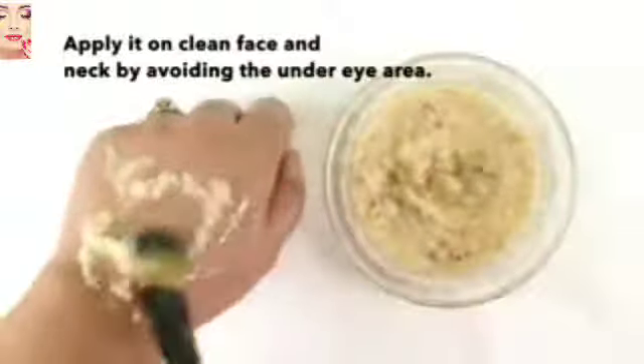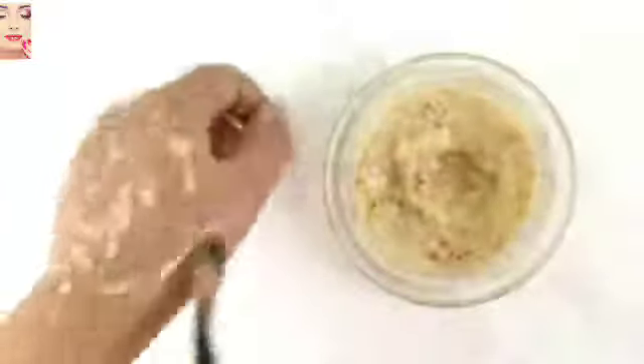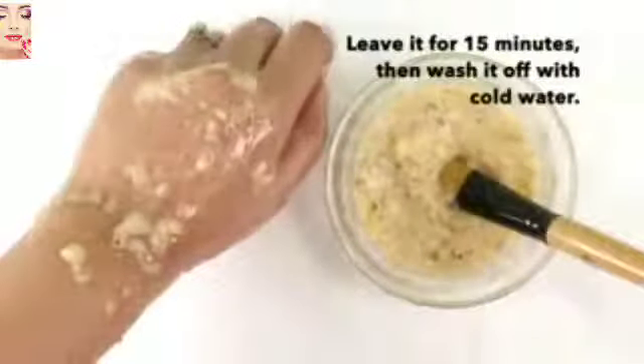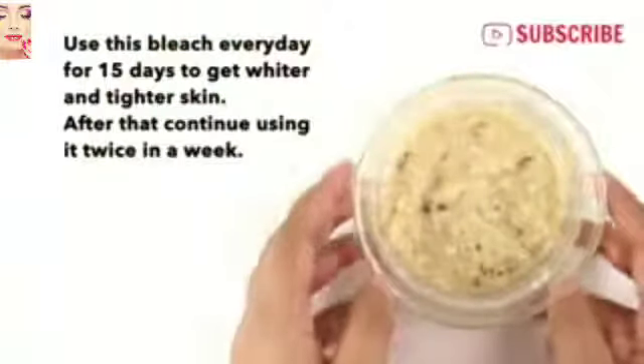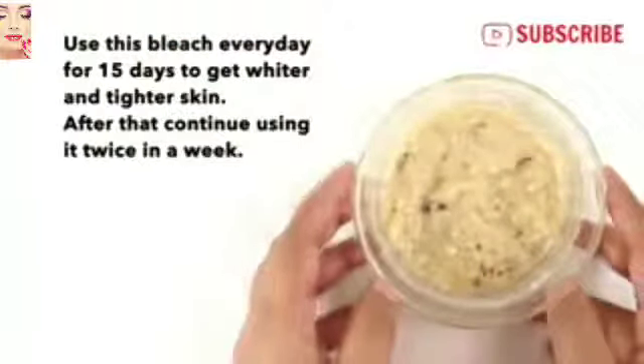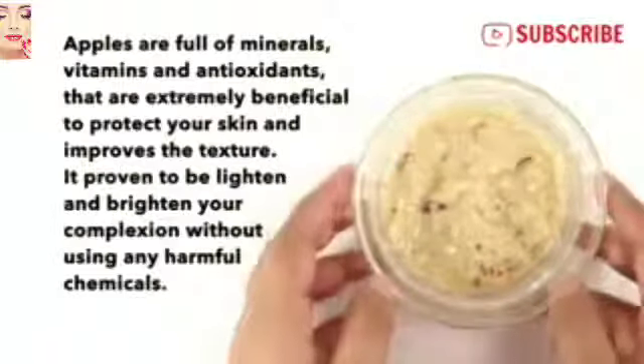Apply it on your clean face and neck, avoiding the under-eye area. Leave it for 15 minutes and then wash it off with cold water. Use this bleach every day for 15 days to get whiter and tighter skin, and after that continue using it twice a week.